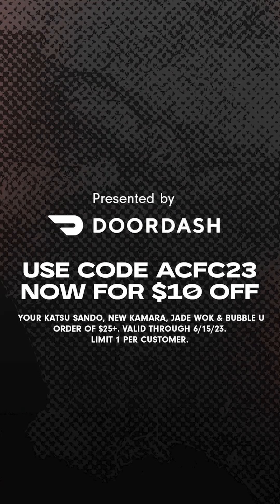Use code ACFC23 now for $10 off your Katsu Sando, New Kamara, Bubble U, and Jade Walk order of $25 or more.